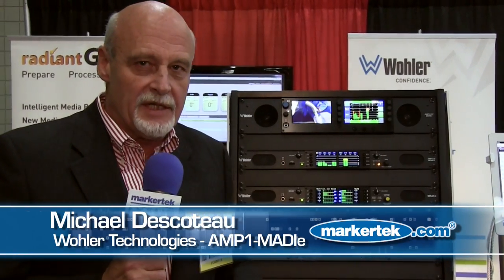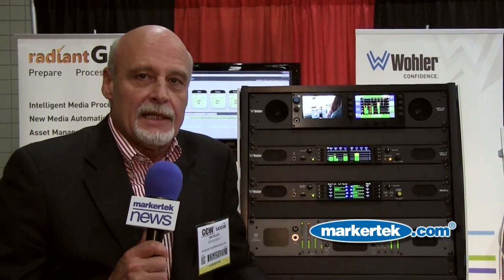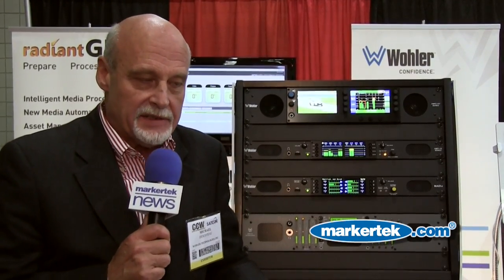Good afternoon. My name is Mike Dakota. I'm VP of North American Sales for Waller Radiant Grid. We're happy to be here today, and we're introducing a couple things late in the year that may be of interest to your client base.